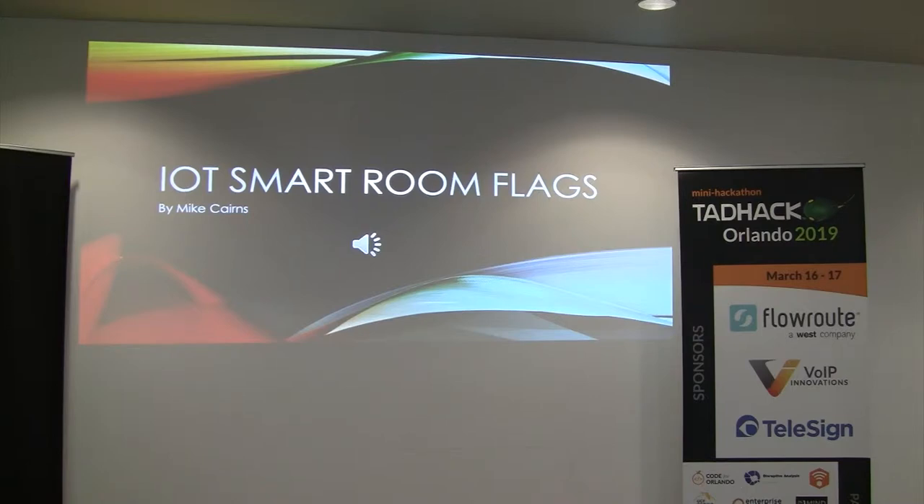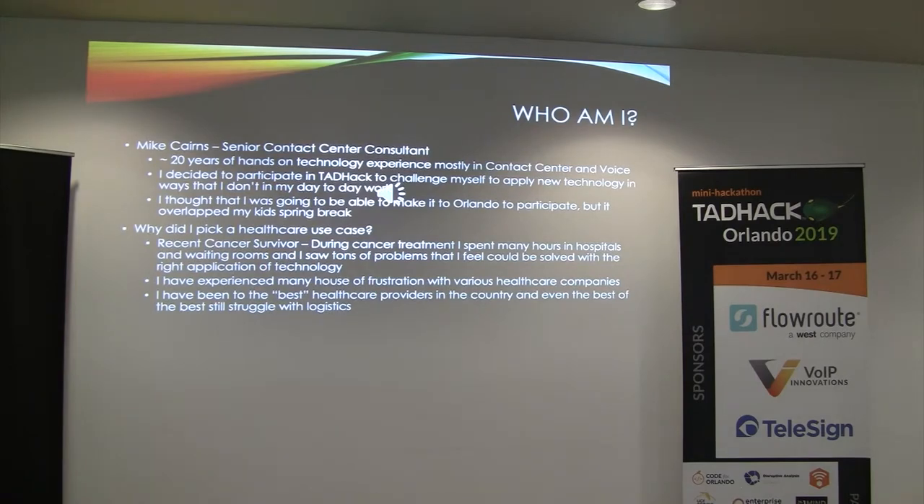Good afternoon, TadHack. My name is Mike Carnes, and I'm here to talk to you today about my hack that I'm calling IoT Smart Room Flags. I'm a Senior Contact Center Consultant with AT&T Consulting. I've got around 20 years of experience in technology, and I'm here at TadHack for something new to try out.